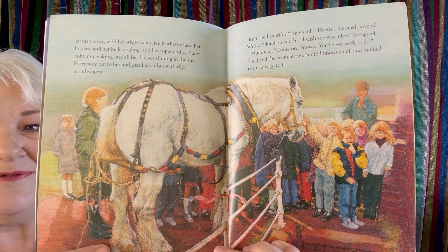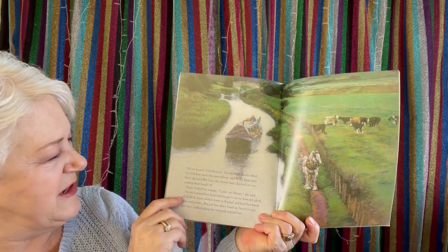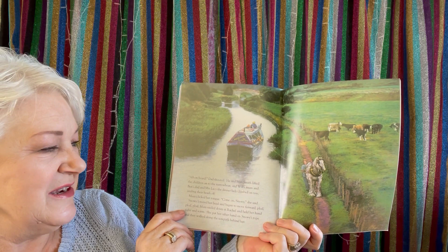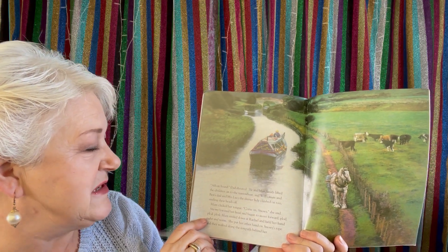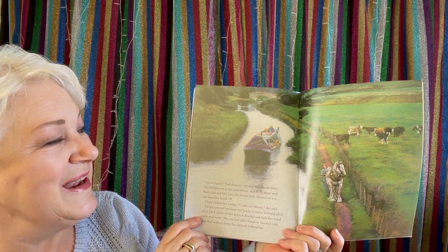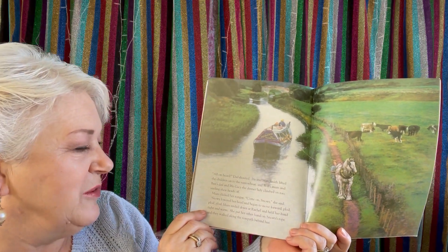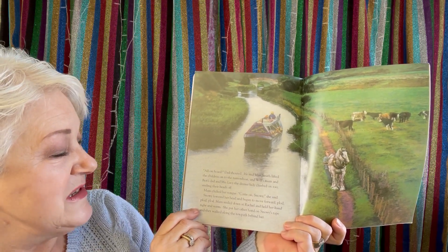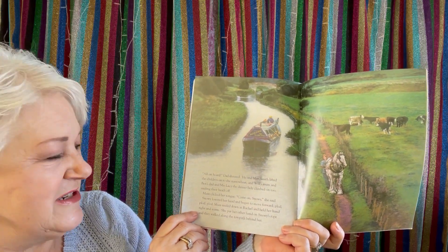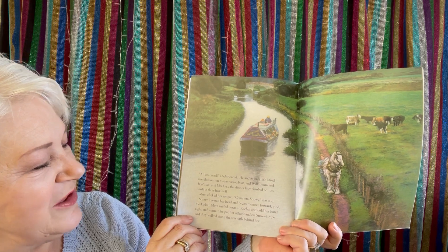Look at all the children — I bet they're very excited. I think I would be excited too. 'All on board!' Dad shouted. He and Miss Smith lifted the children onto the narrowboat. And Will's mum and Benny's dad and Mrs Lacey the dinner lady climbed on too, smiling their heads off. Mum clicked her tongue. 'Come on, Snowy,' she said. Snowy lowered her head and began to move forward, plod, plod, plod. Mum smiled down at Rachel and held her hand, tight and warm. She put her other hand on Snowy's rope and they walked along the towpath behind her.